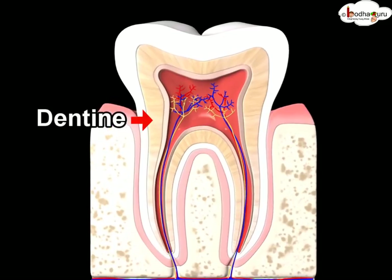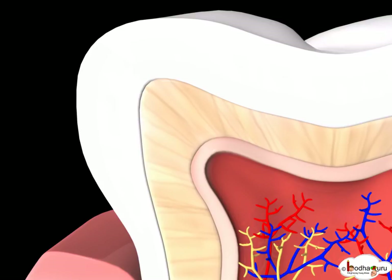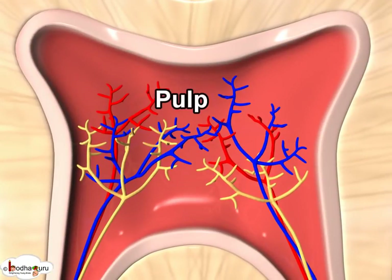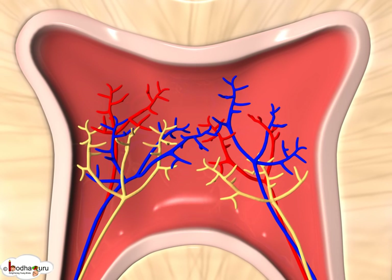Beneath it lies the dentin, made of hard tissue, and it has many microscopic tubes. Beneath dentin lies the pulp, which has blood vessels and nerve endings, and it is very sensitive.